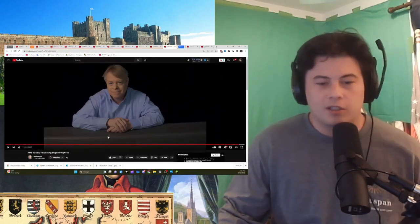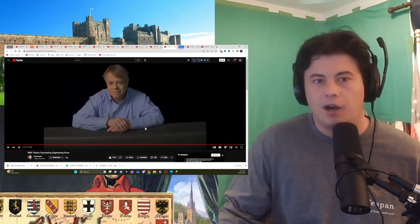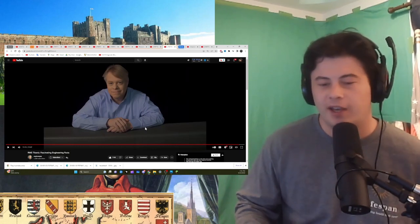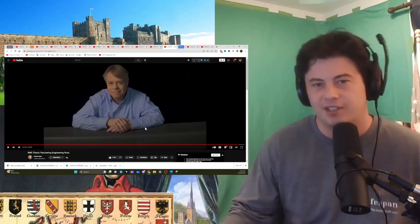That was so quick. I mean, it wasn't that long of a video, but still. I love this channel — the more I watch it, the more I love it. I hope you guys are doing well. I hope you enjoyed that and can answer any of the questions I might have had, or just leave any comments in general. I'll see you next time. Bye, guys.